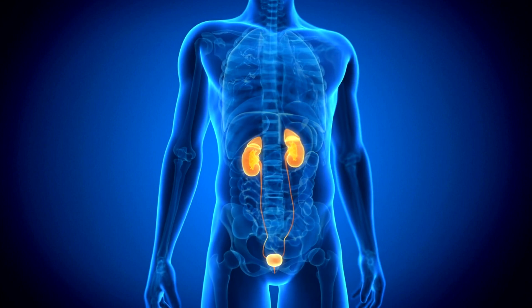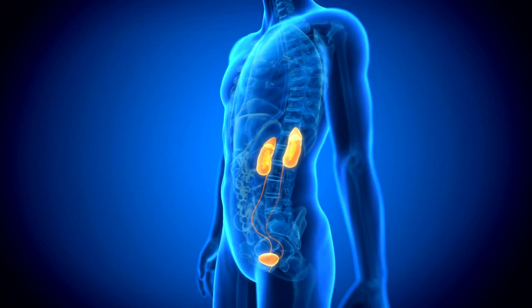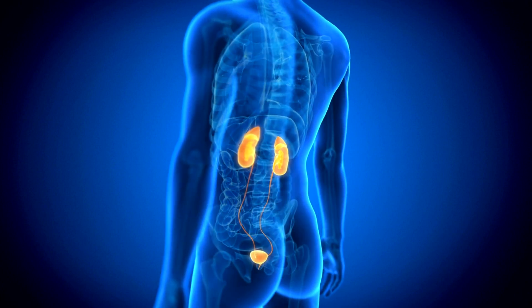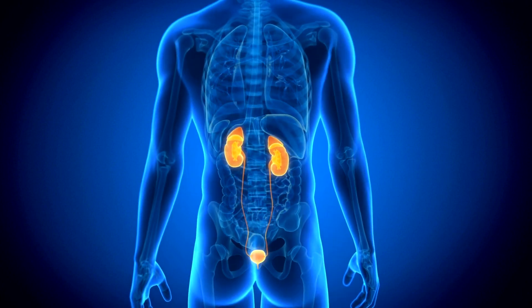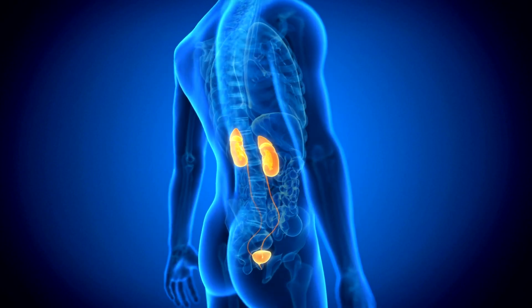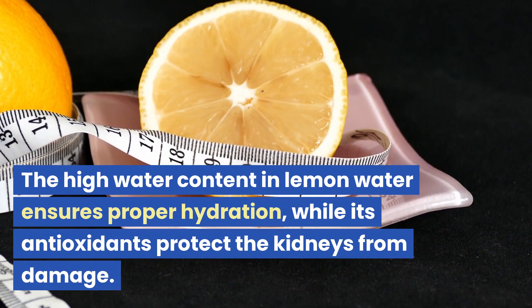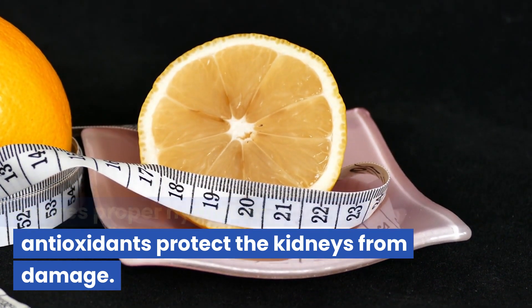Lemon water acts as a natural diuretic, increasing urine production, facilitating the elimination of waste and toxins, and helping prevent urinary tract infections due to its antibacterial properties. The high water content in lemon water ensures proper hydration, while its antioxidants protect the kidneys from damage.